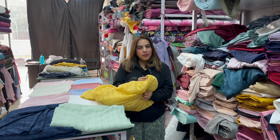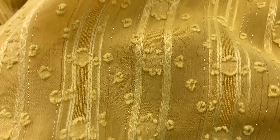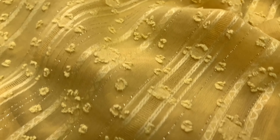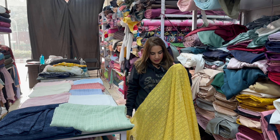Why is Fancy Cotton called Fancy Cotton? Because it is a georgette based fabric which is made on cotton. It is completely weaved fabric in the base and it is very fancy.